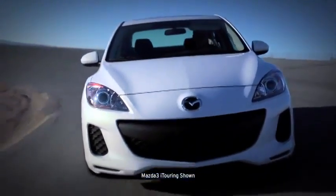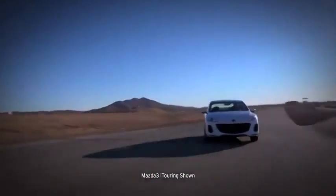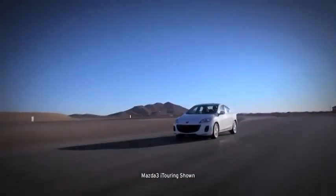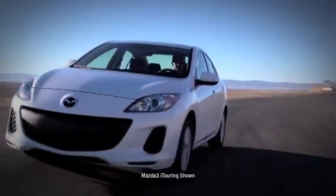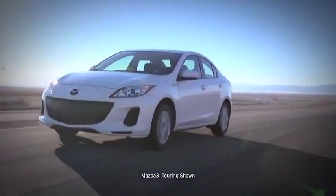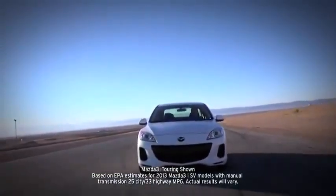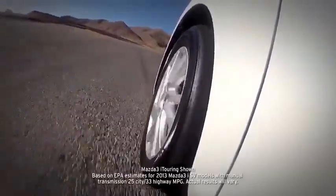Mazda 3 performance starts with its 148 horsepower 2.0 liter engine. It features variable valve timing to maintain maximum performance at different cruising speeds without sacrificing fuel efficiency. Unlike other cars engineered for exhilaration and performance, the Mazda 3 achieves EPA estimated 33 highway miles per gallon and EPA estimated 25 city miles per gallon.